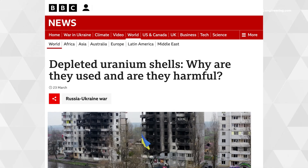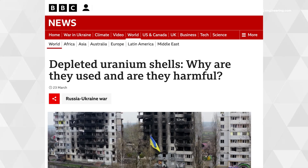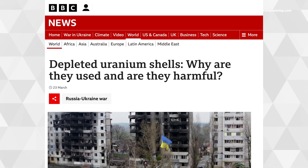Every few years, and again now because of the war in Ukraine, the media picks up on a very interesting military technology used in armor-piercing shells — that's depleted uranium. And every time they do, a debate is reignited about the health effects of the use of depleted uranium shells on the battlefield, particularly long-term exposure to the metal.